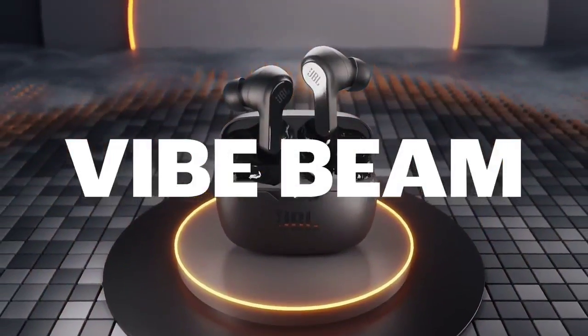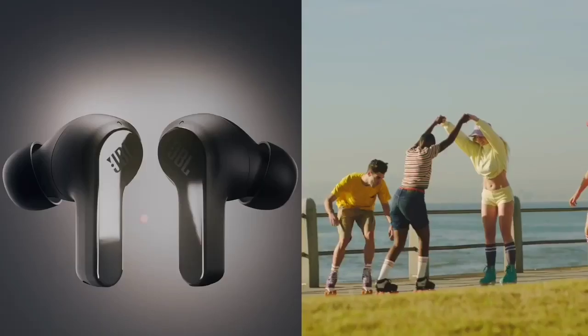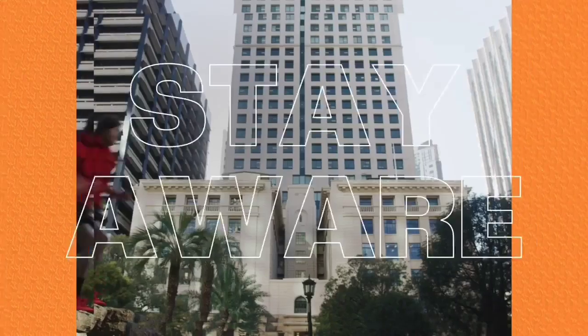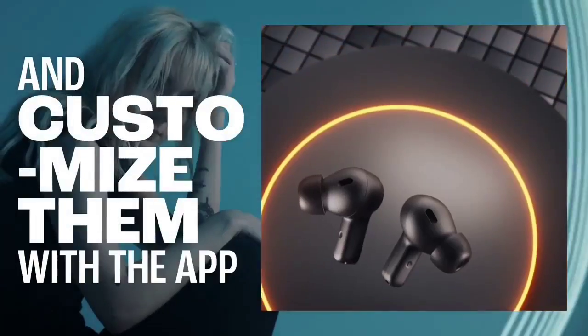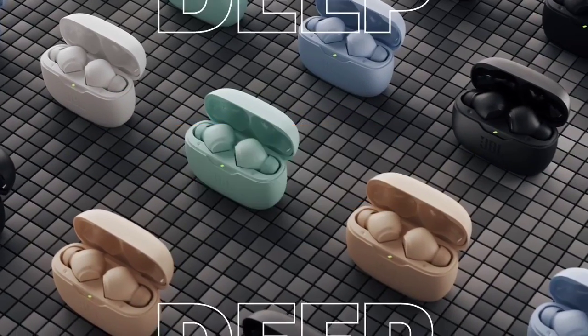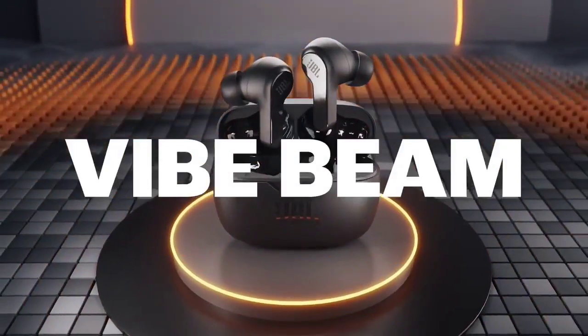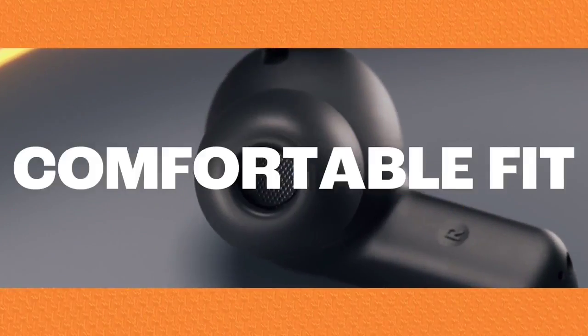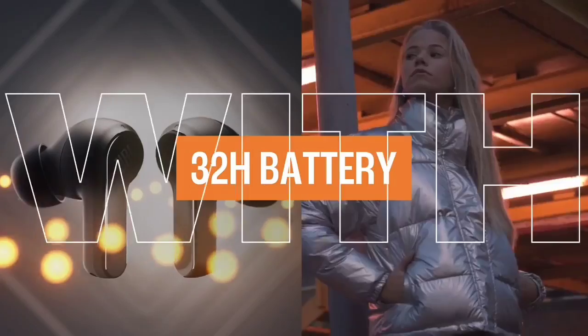The battery lasts around 8 hours of continuous use to get you through a workday, and the case holds about 2 extra charges. The buds are rated IP54 for dust and water resistance, which is good for the gym, but they aren't very stable and might slip out during intense workouts. They also don't support multi-device pairing, so you'll need to re-pair them when switching audio sources.